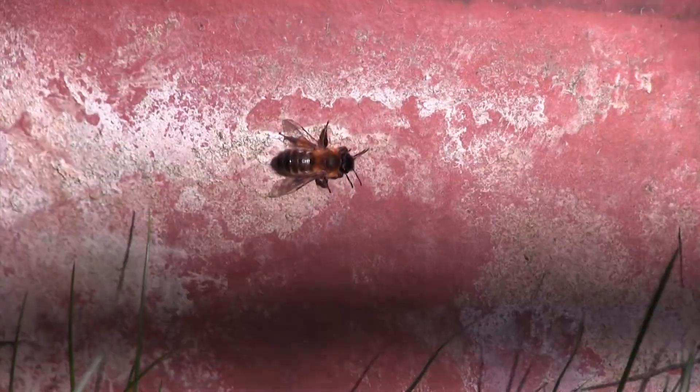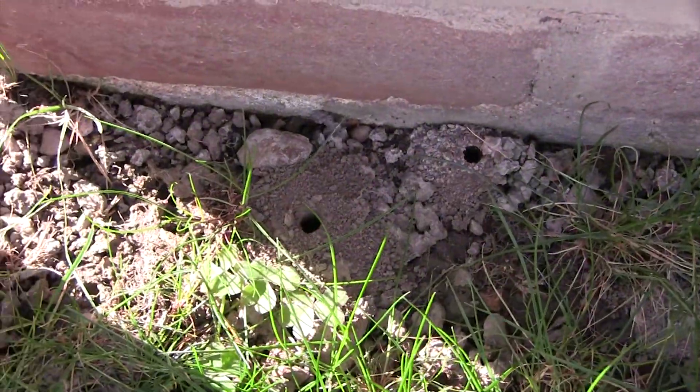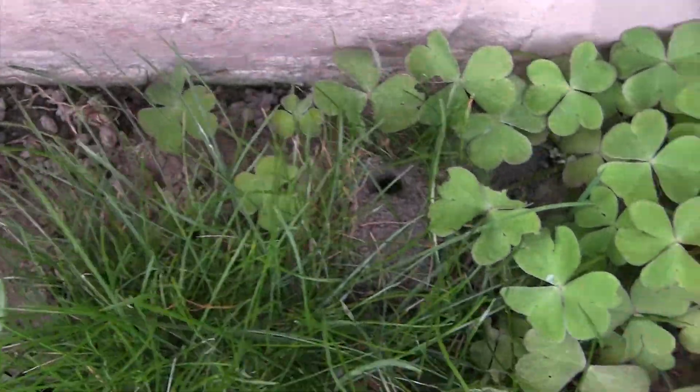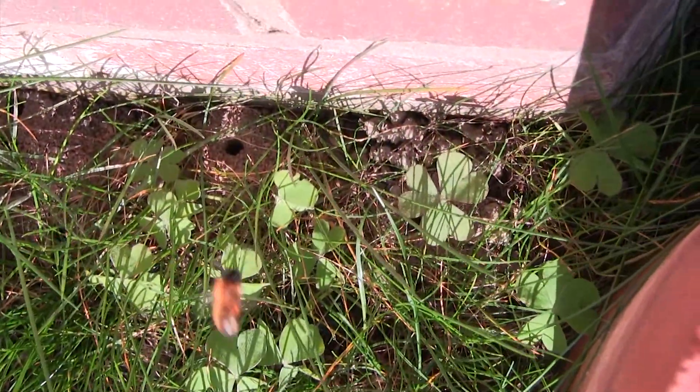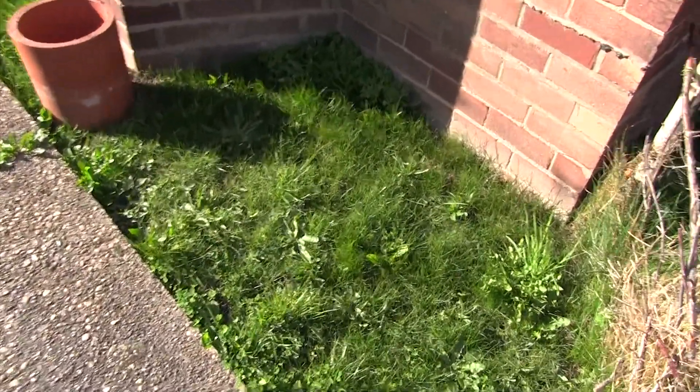This video is about the tawny mining bees that I have in my front garden. I noticed these holes a few years ago after grassing the area. The ground tends to be quite dry, and between April and May there are times when it can be really busy with bees trying to nest in the area.